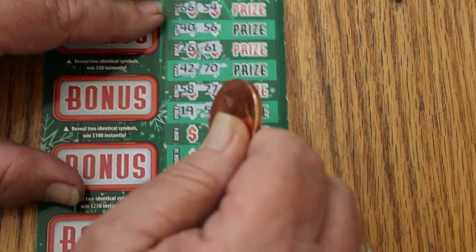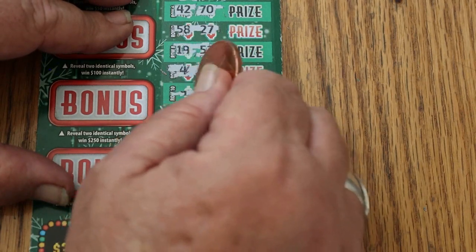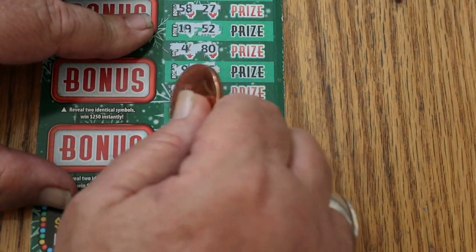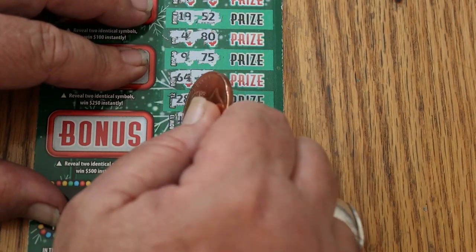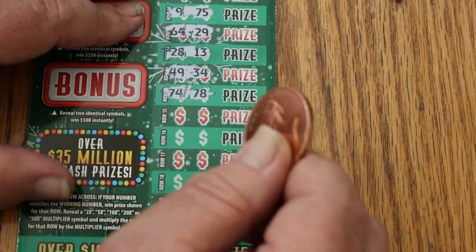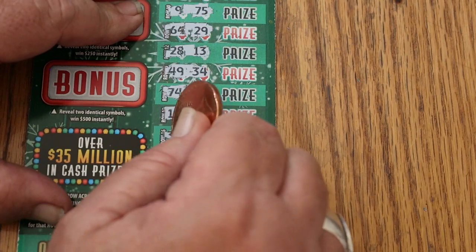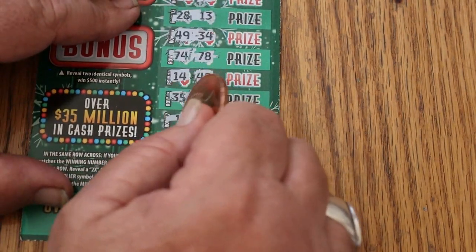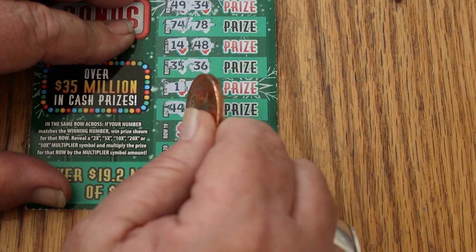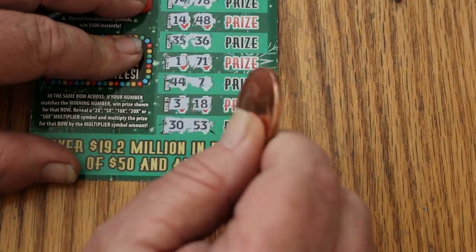19. 52. 4. 84. And 80. 9. 75. 64. 29. 28. 29. 13. 49. 34 and 34. 74. 74. 14. 48. 35. 36. 1. 71. 44. 7. 3. 18. And the final one — 30. 53. So we got nothing there.